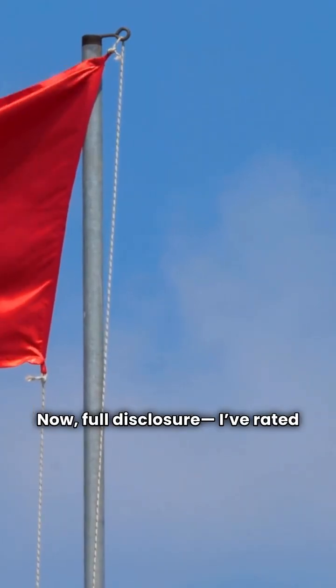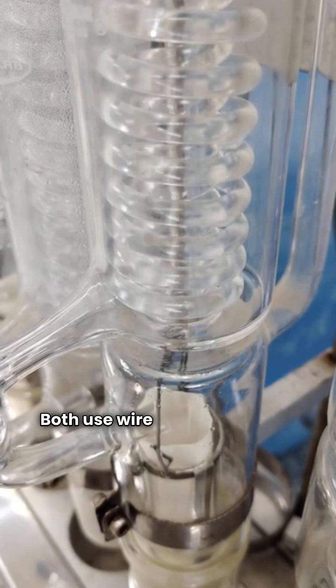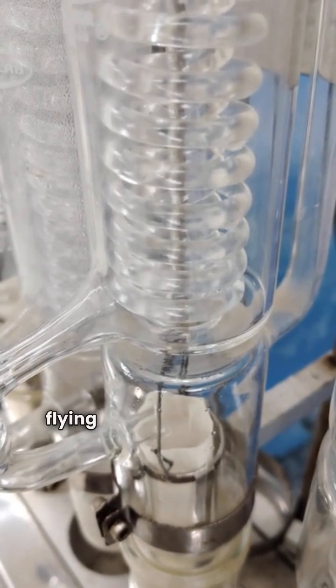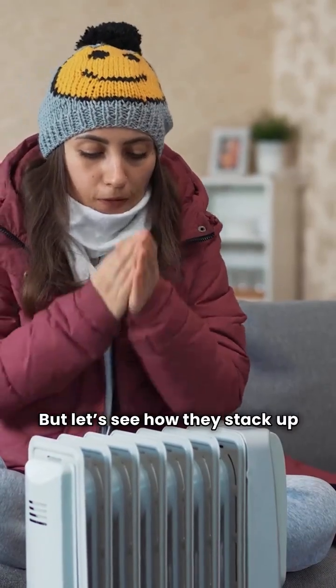Full disclosure, I've rated both of these brands as red, or not recommended, on my site. Both use wire mesh protection for the condenser coils, which doesn't do much against flying lawnmower debris or hail. But let's see how they stack up in the categories.